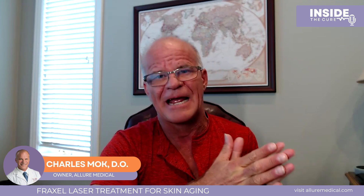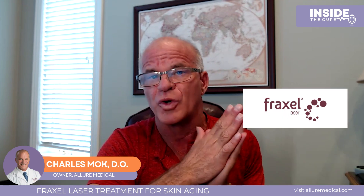I want to talk about Fraxel laser and biostimulation with different biostimulatory agents done at the same time. Fraxel has been around for 20 years in many different versions. We were one of the first users of Fraxel in North America back in 2004.